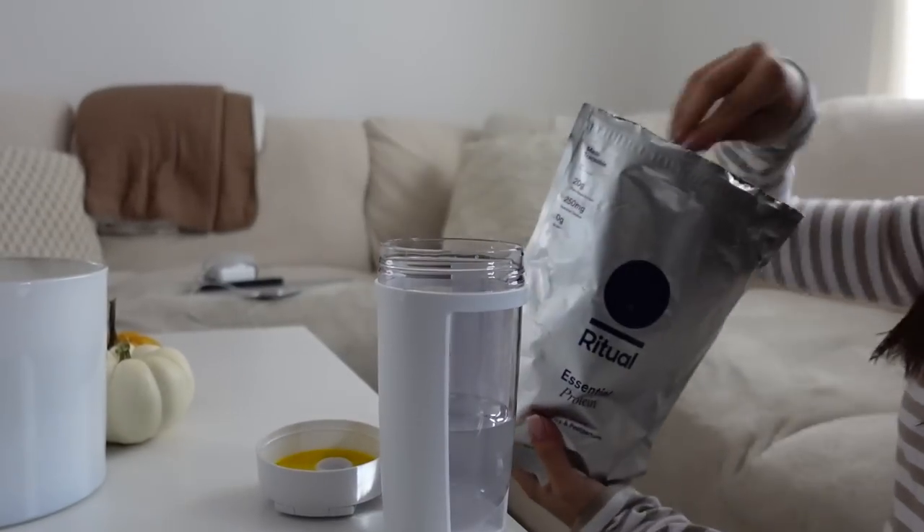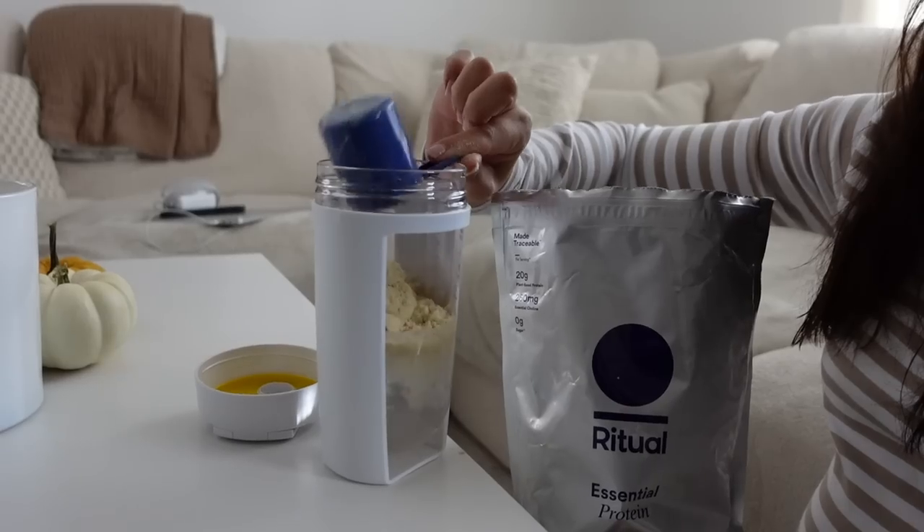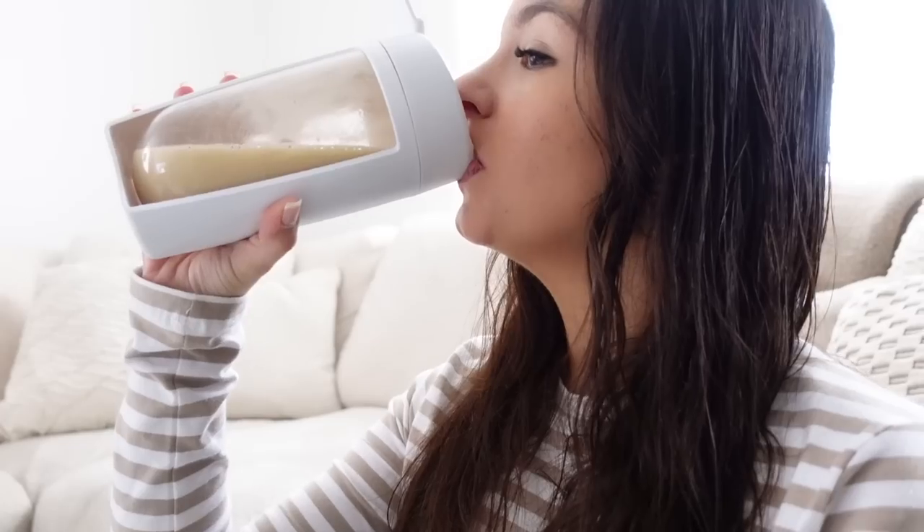We also wanted to come on here and speak to you guys about a product we've been using. This part of the video is currently sponsored by Ritual. We've both been using different things, because some of you may or may not know, I'm actually pregnant, so I can't use what Zellia's using. I've actually been trying out a new protein shake which is safe and made for pregnant women and also post-pregnancy.